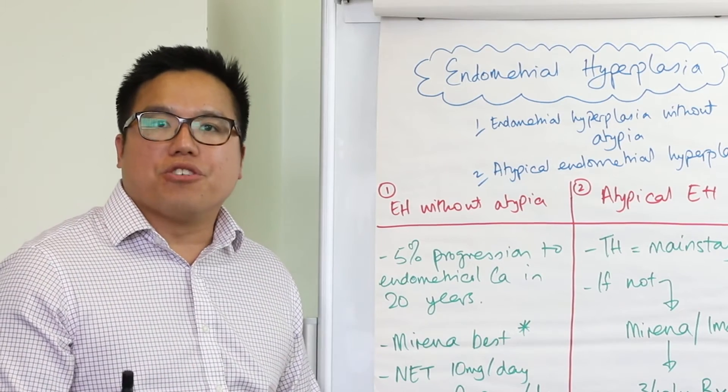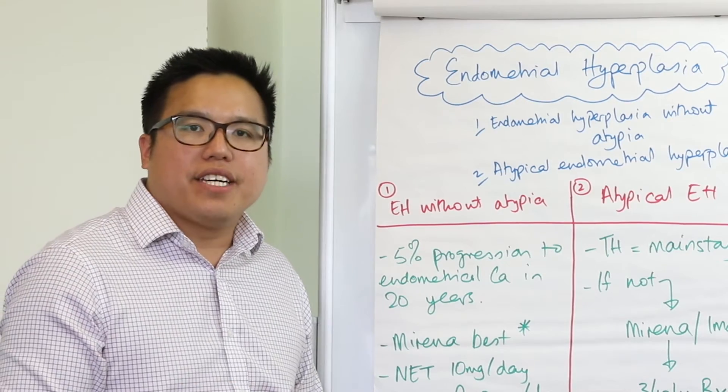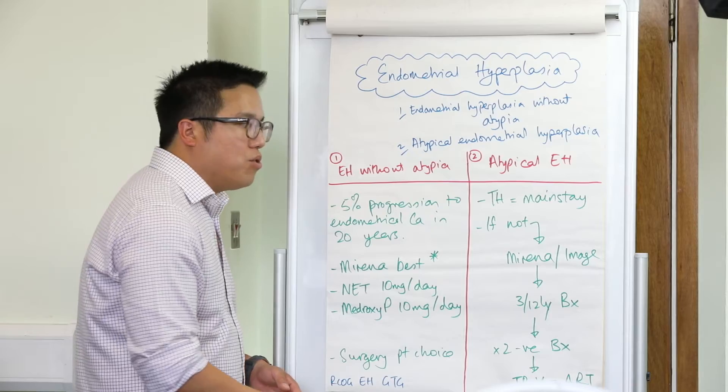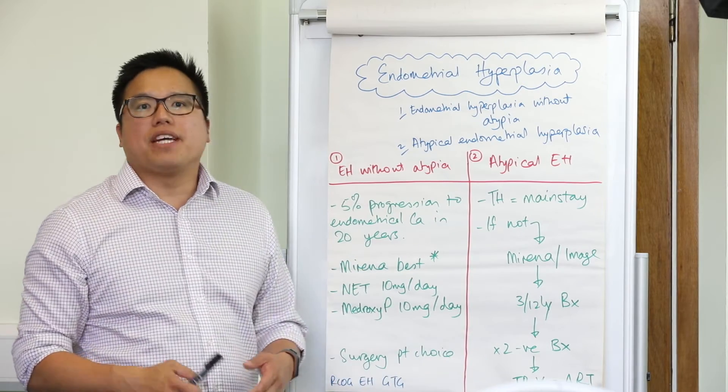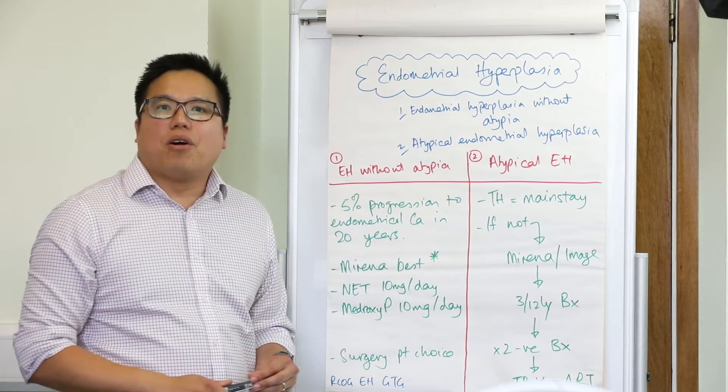Now if the woman wants to keep her uterus or can't have surgery, this is a little bit more complicated. But all you need to do is follow these steps. First, you need to image the uterus to make sure there's no myometrial invasion. Secondly, you need to insert a Mirena coil.